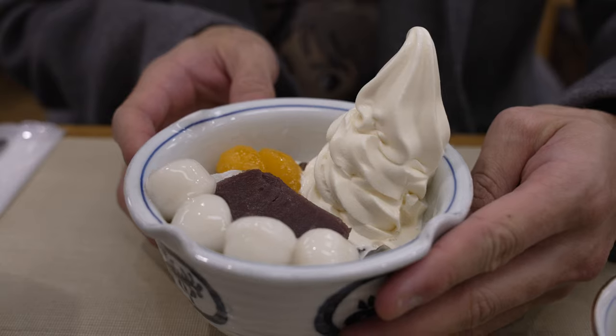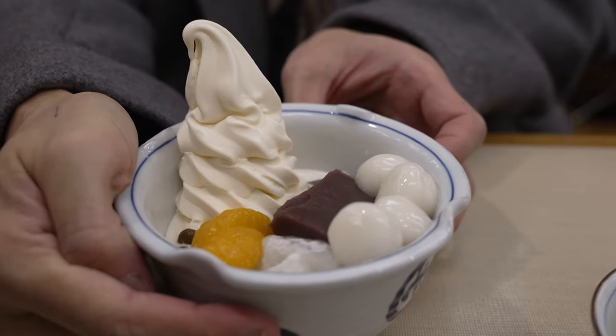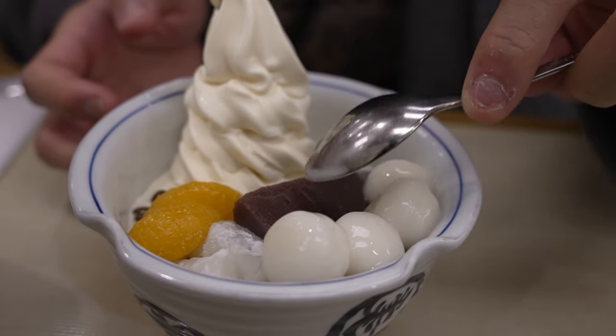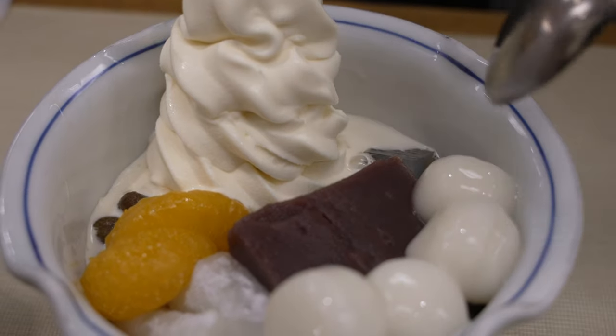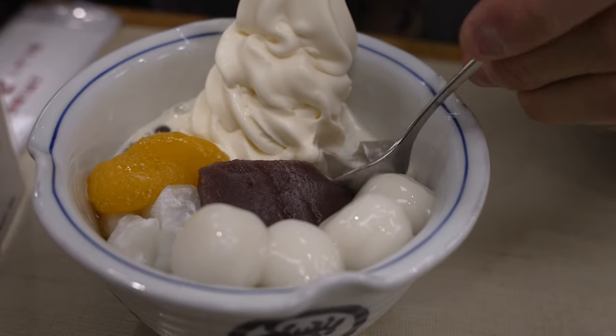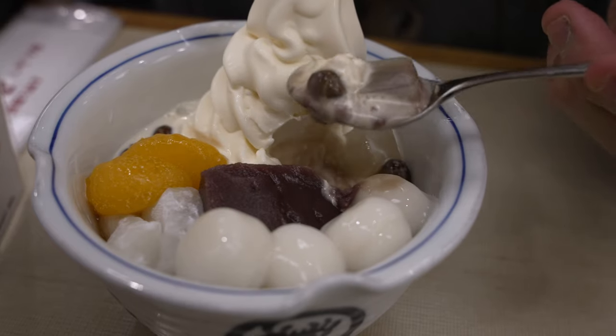The anmitsu is here. We didn't get the original basic anmitsu because we've shown that in our mini series. Instead we got a special one that comes with a side of shiratama, which is like dango, and also with vanilla ice cream. The rest of the stuff is what's originally in the anmitsu — you've got mikan, gyuhi which is a soft rice flour cake, koshian bean paste, agar made from red algae on the other side, and some red peas. I'm going to dig right in and try to get a bit of bean paste together with the agar.